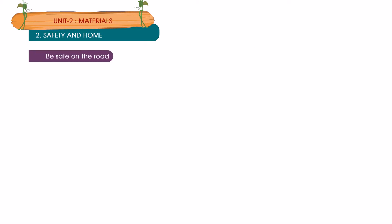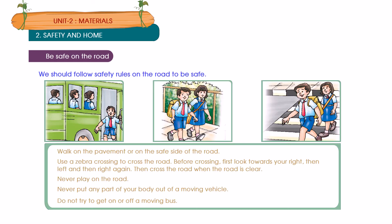Be safe on the road. We should always follow safety rules on the road to be safe. Walk on the pavement or on the safe side of the road. Use a zebra crossing to cross the road. Before crossing, first look towards your right, then left, and then right again. Then cross the road when the road is clear.